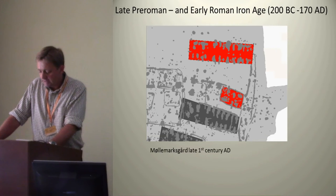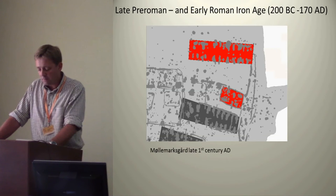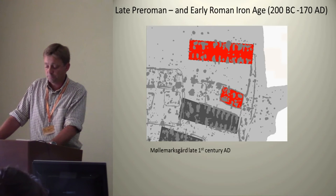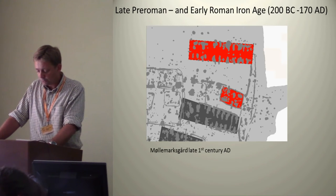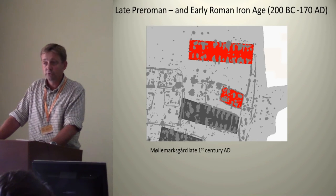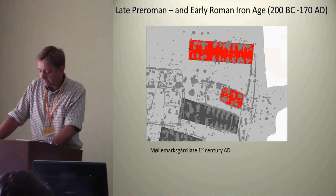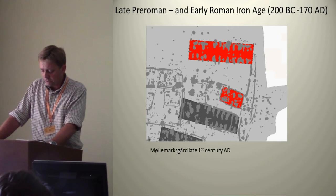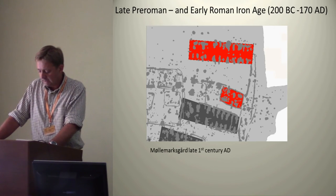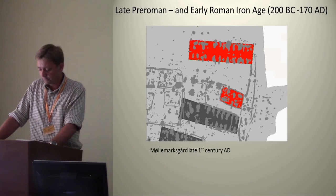Houses from the 1st century BC to 2nd century AD are built to last. The posts are now much sturdier than before, and many houses are completely rebuilt on exactly the same spot. At the same time, we have a growing number of small votive deposits — such as miniature vessels and fossil sea urchins — found in the principal posts. The hearths are in some cases decorated, and below the hearths we have examples of broken pottery and coins deposited. In especially the largest farms, we even have examples of personal belongings and status symbols deposited.